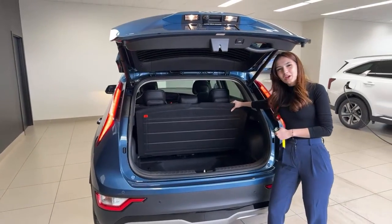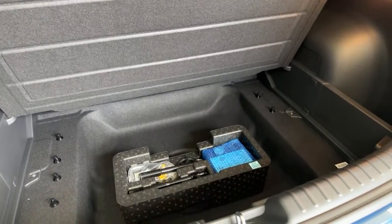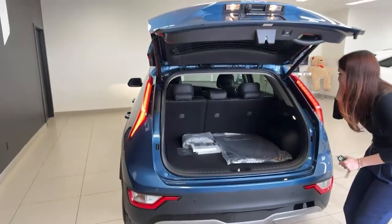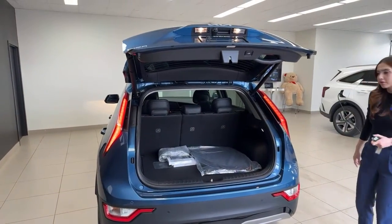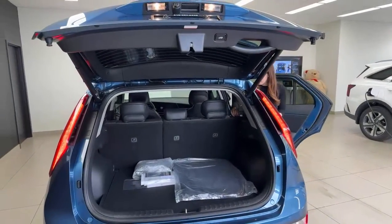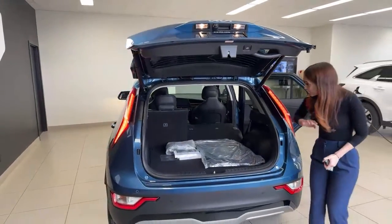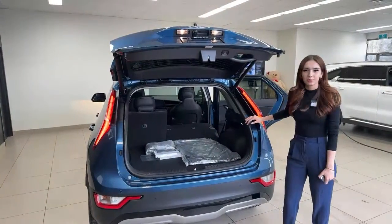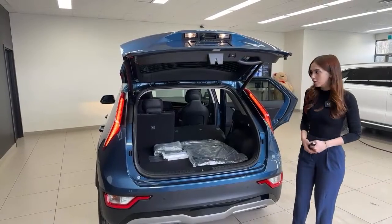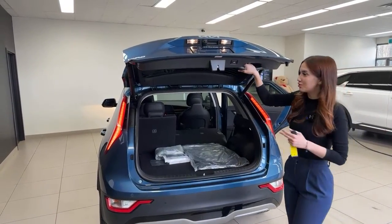There might be enough room under the floor to fit a spare tire if you remove or raise the liner. The rear seats fold down in a 60/40 split. The new Niro has a longer wheelbase, is wider, taller, and longer than the previous generation — it looks completely different and the redesign is very impressive.